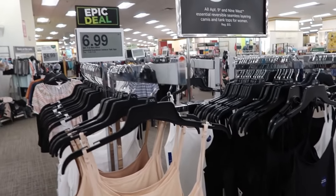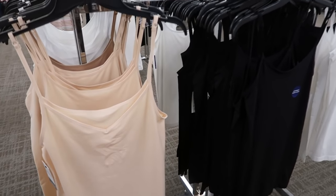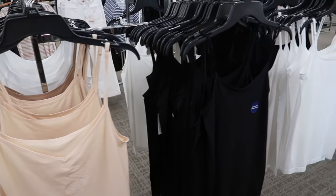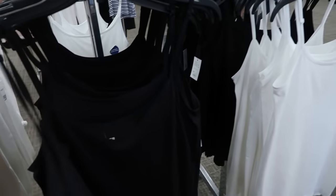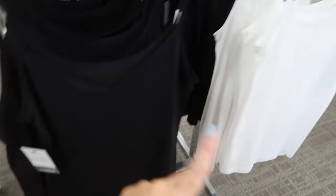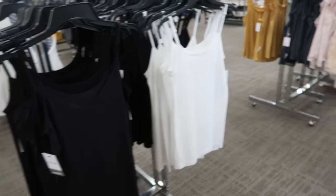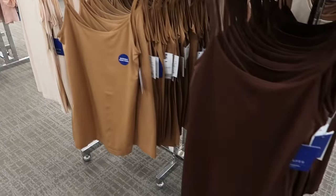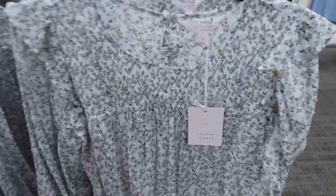Epic deal: $6.99 for the Apartment Nine or Nine West seamless camis and tank tops. I like these because you can wear them two ways — you can do the scoop front or the V-neck in the front. I'm only seeing them in white, black, and beige here, but I think they have other colors online. Yeah, here's some more colors — like a darker brown.